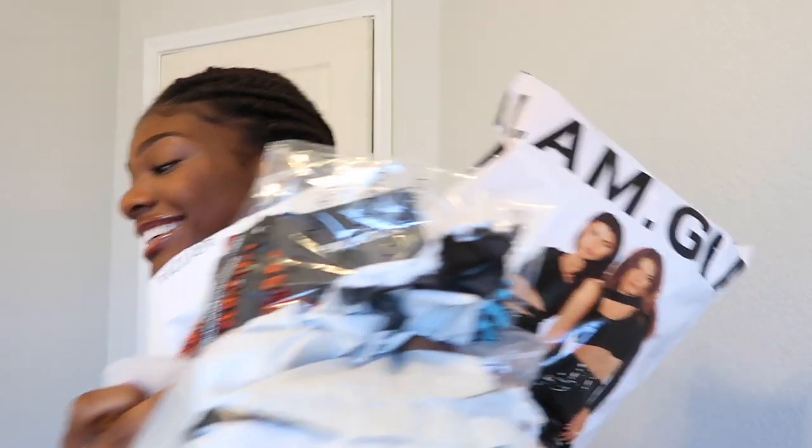Y'all, I have some goodies for you. Guess what? I'm back at it with another video and it's a haul. Yes, let's get right into it.